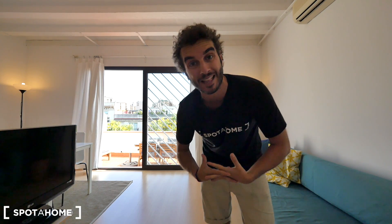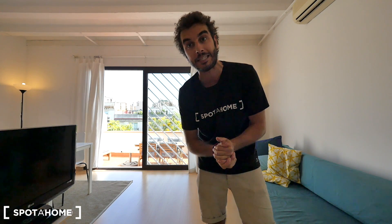Hey guys, what's up? This is Xavi from Spotthome Barcelona. Today we are in Street Riego. This is in the neighborhood of Sants, really really close to Plaza España and also very close to the park of La España Industrial. You should visit it because it's really really close to this apartment. There's a square full of restaurants and nice terraces, with really good weather because now summer is coming.